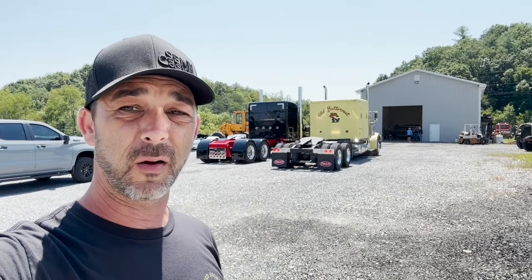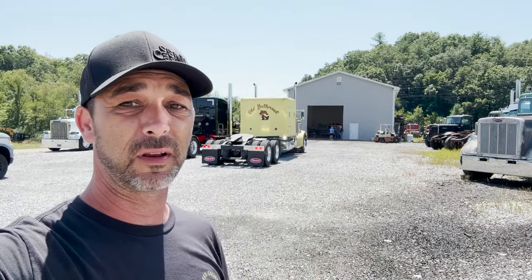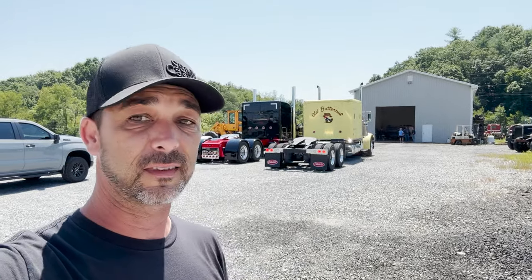We're gonna pull this truck into the shop real quick and figure out what's wrong with it. Bubby and Van — we met them at the show — they're awesome, and we're super thankful to be able to come over to their shop in Abington. Hopefully we get this thing fixed. Good news is, if it is a water pump, Michael actually has one with him in the truck. But we're hoping maybe it's just a flush and a thermostat change.